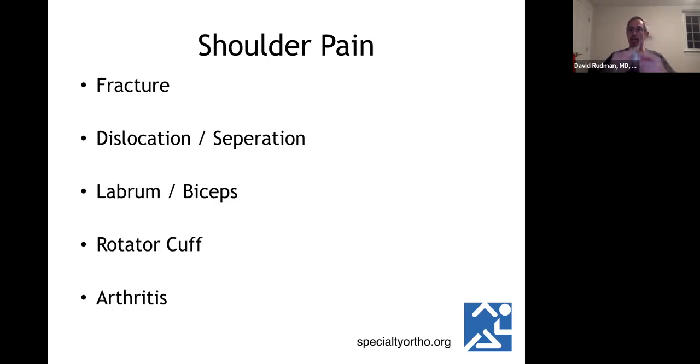A shoulder separation involves the acromioclavicular joint. It's graded from one — where the ligaments get injured but bones stay in place — up to five, with grade six being when the clavicle goes underneath. Other pain generators include the labrum, the biceps, the rotator cuff, and arthritic changes in both the AC joint and glenohumeral joint.